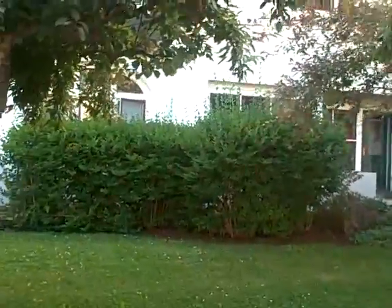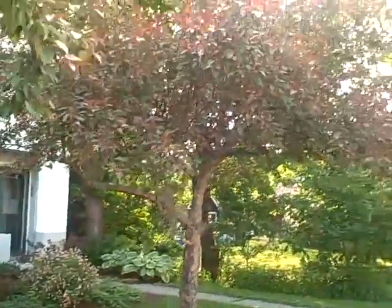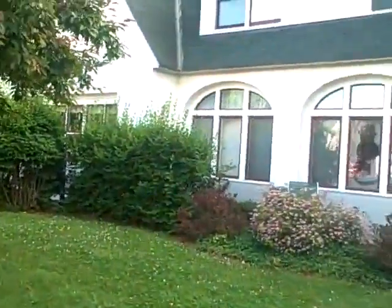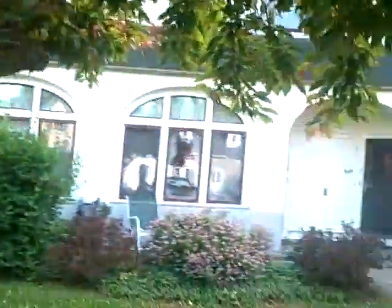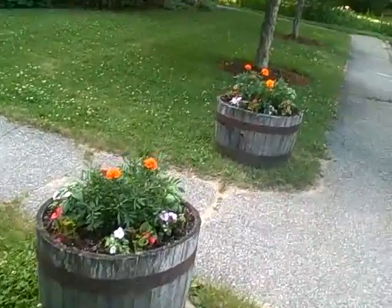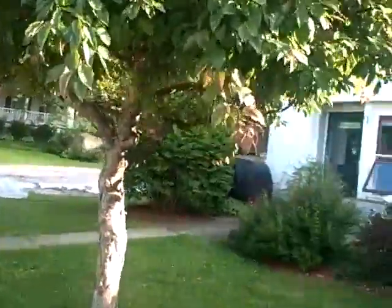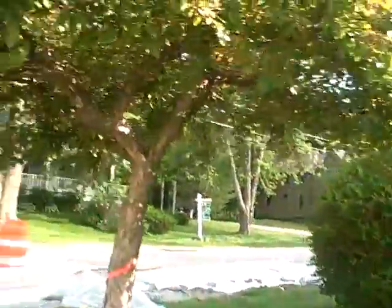Looks like the bushes could use some trimming, getting a little out of hand. Cherry trees look much better than I thought they would, starting to fill in. And Pete planted these flowers — I bought the flowers and he was kind enough to plant them for the two planters out here. Looks rather nice. Whoever's been doing the landscaping has been keeping up quite well with the grass cutting.